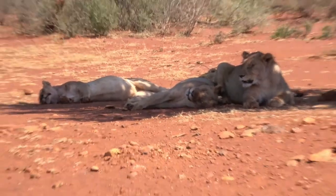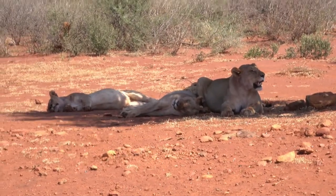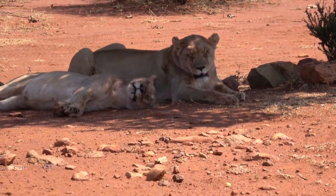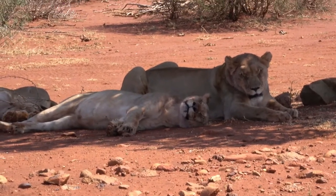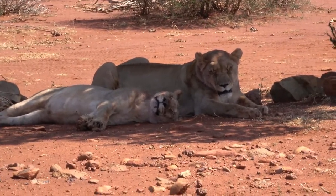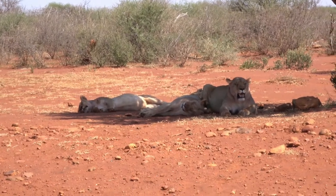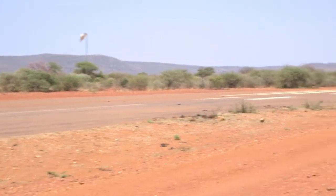There we go — hello ladies. You can see it's getting hotter. I've got four lionesses here, all in the shade of this beautiful shepherd's tree. You can see the big lioness with her head up, she's panting away. That is basically a way of dissipating heat through the thin lining of the mouth with the moisture. But also she's very full, and by panting it actually speeds up the metabolism to process all the meat they've had.